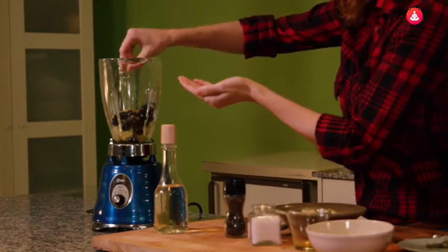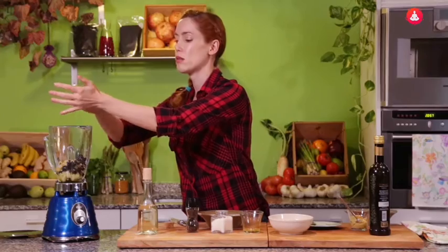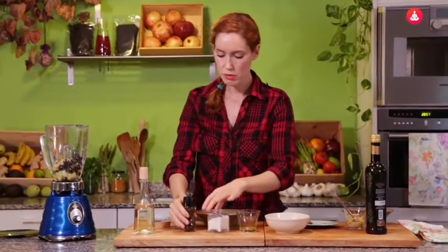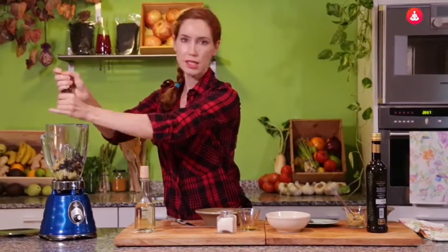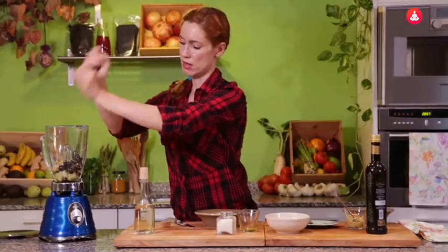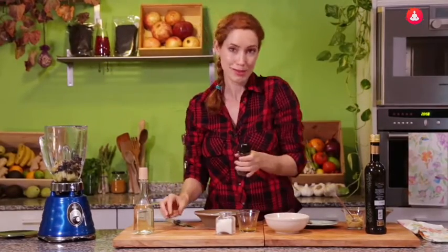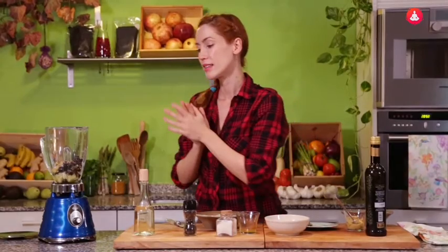Un toquecito de sal, sin pasarnos, porque la aceituna ya es salada. Dependiendo de la aceituna que hayas comprado, le puedes añadir más o menos sal. Sal gorda, que está súper rica. Y pimienta, cargadita porque a mí me gusta así. Y ya tenemos la mezcla lista para batir.